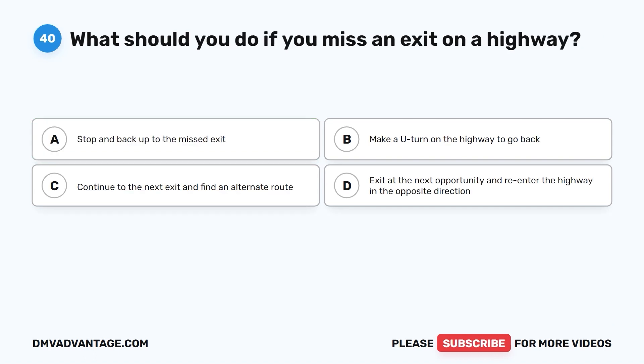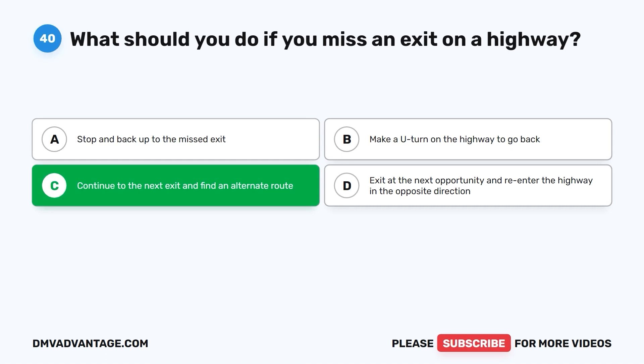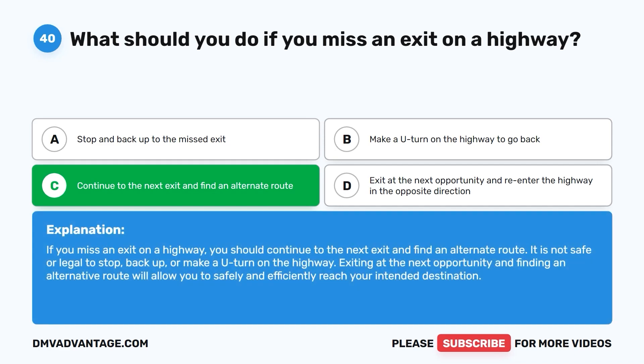Question 40. What should you do if you miss an exit on a highway? A. Stop and back up to the missed exit. B. Make a U-turn on the highway to go back. C. Continue to the next exit and find an alternate route. D. Exit at the next opportunity and re-enter the highway in the opposite direction. The correct answer is C. If you miss an exit on a highway, continue to the next exit and find an alternate route. It is not safe or legal to stop, back up, or make a U-turn on the highway. Exiting at the next opportunity and finding an alternative route allows you to safely and efficiently reach your intended destination.